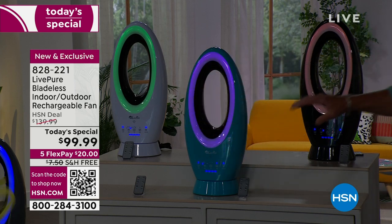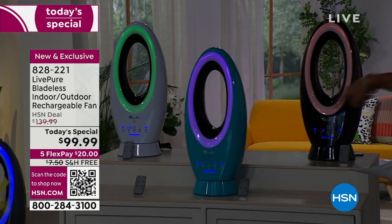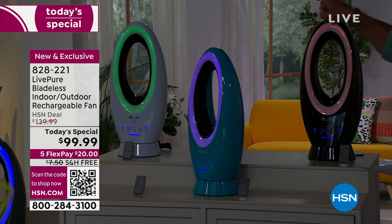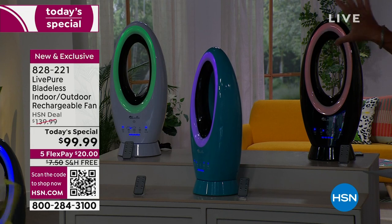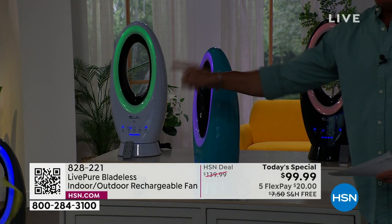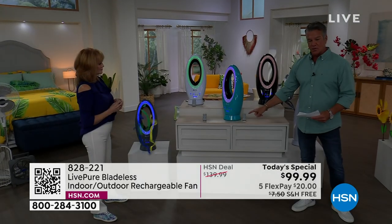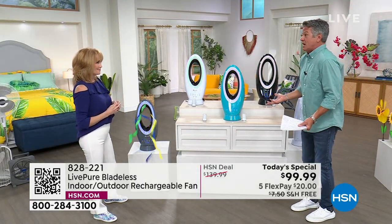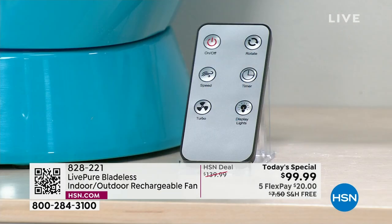We are down to final quantities. Everybody gets the multi-color ring on the inside — you can choose whatever color you love, or have it change. You can go black, teal — last call on teal — or white. It comes with a remote control so all the features are accessible without even having to get up off your chair.